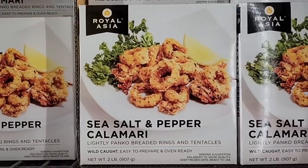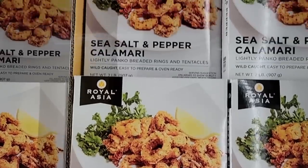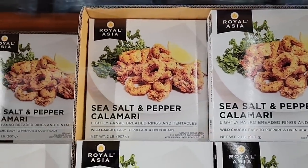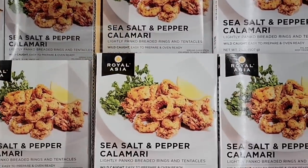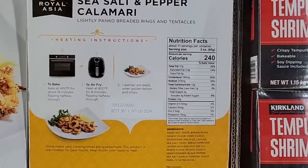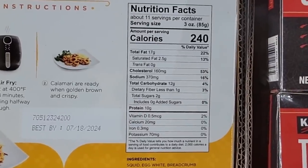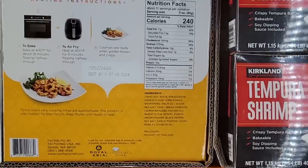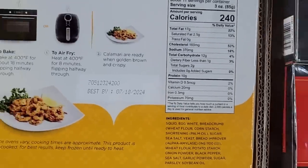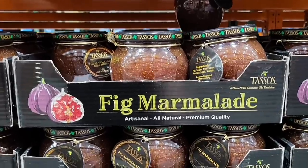And then sea salt and pepper calamari — so many great appetizers come out this time of year. I do love calamari. This would be great for an air fryer because you definitely want that nice crisp from the calamari. Two pounds for only $14.99. I'll zoom in on some of the ingredients — you can see it lasts till July of 2024. If you have it in your freezer, it can last a really long time. They have instructions for both the oven and an air fryer.